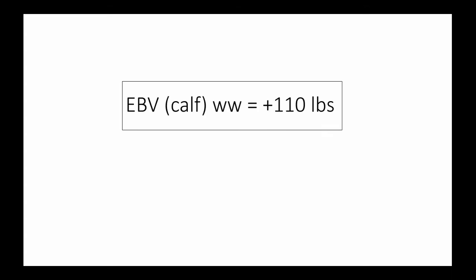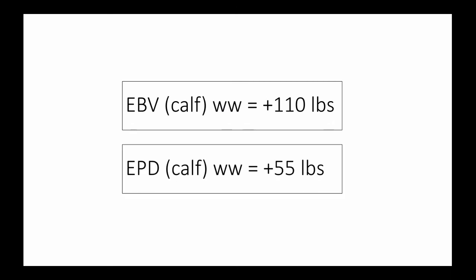If you answered EBV of the calf for weaning weight as plus 110 pounds and an EPD for the calf for weaning weight as plus 55 pounds, you are correct. By this time, you may be wondering about the factors that enable the calculation of breeding values and consequently of EPDs.